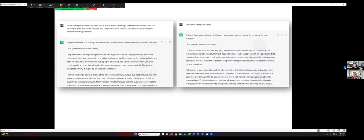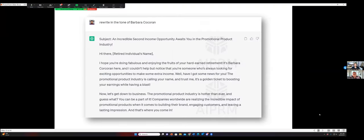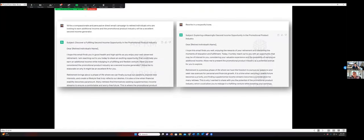The organization I work for often hires Barbara Corcoran. I said, 'Rewrite in the tone of Barbara Corcoran.' And it said: 'I hope you're doing fabulous and enjoying the fruits of your hard-earned retirement. It's Barbara Corcoran here, and I couldn't help but notice that you're someone who's always looking for exciting opportunities to make some extra income.' Same instructions with a changed tone. So if you know your tone — and if they come to class, I will teach you your tone. Then you get to do everything in your tone so it sounds like you wrote it.